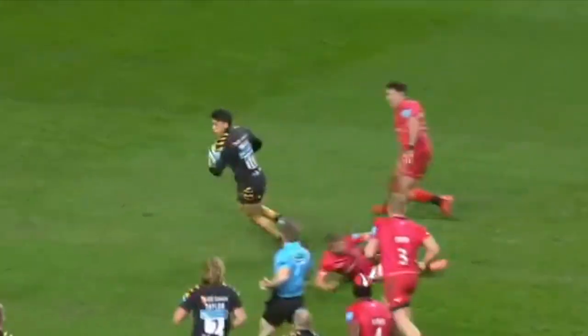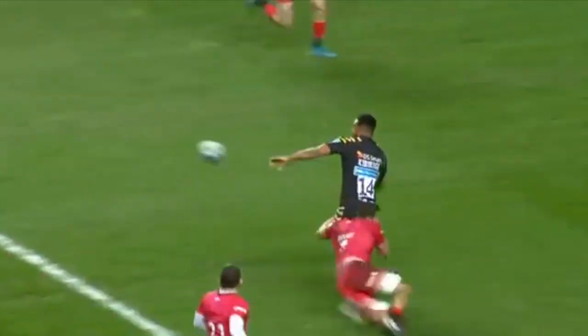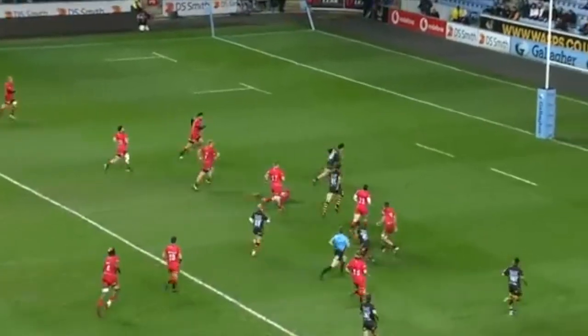Umanga gets clear of the first tackle! Umanga looks at the support alongside him — a power pass through the middle! Umanga takes it round the outside and dives under the post for another scintillating score!